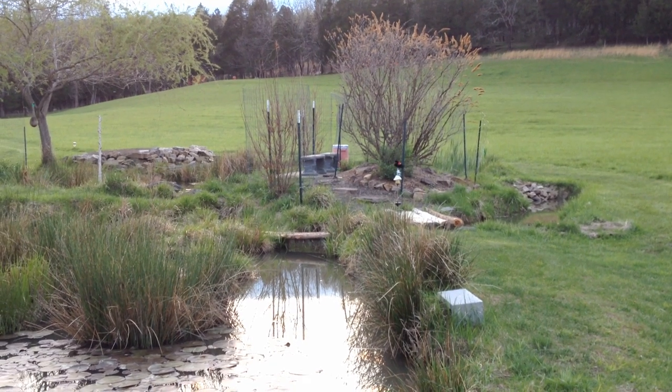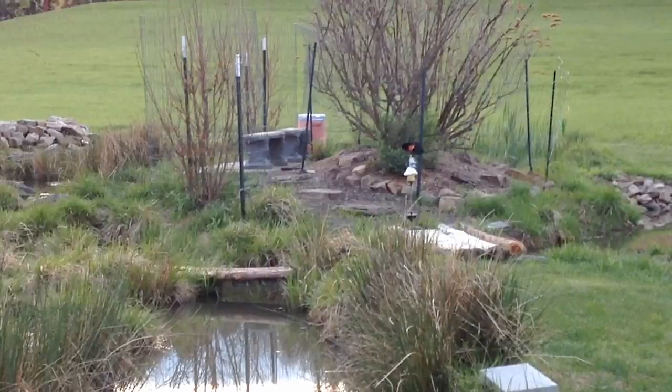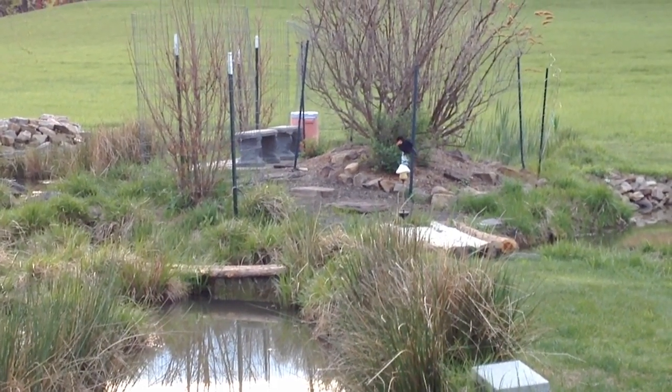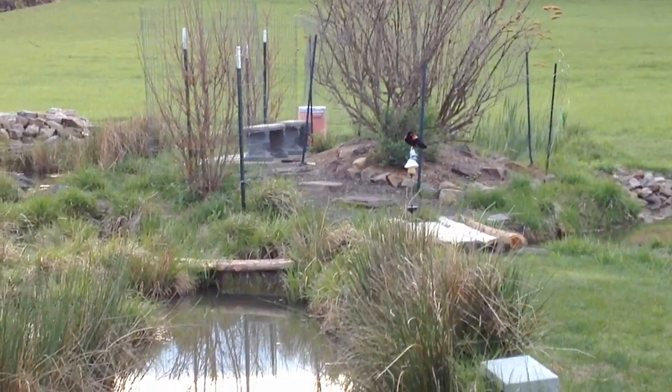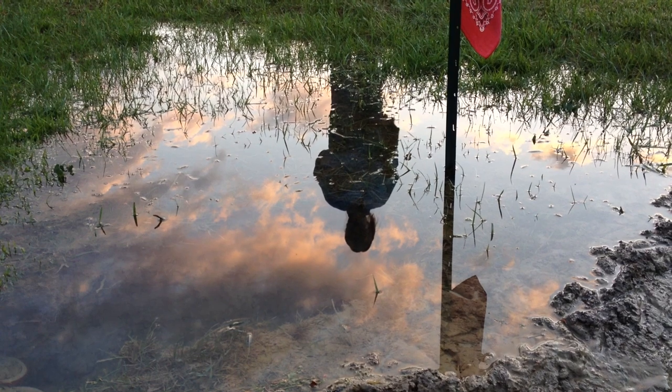Look at this, what a show! Wow. Where's mommy? There must be a nest over there, Randy. I think you're right. Reflections on the mini pond.